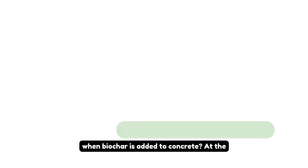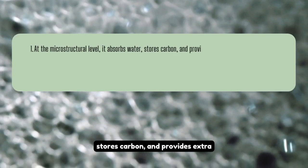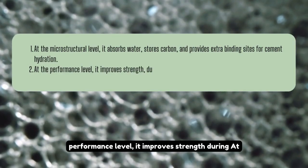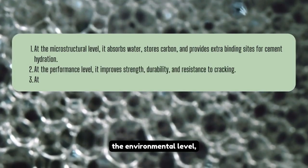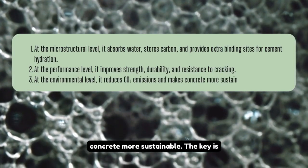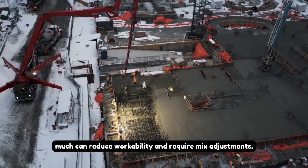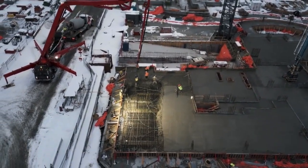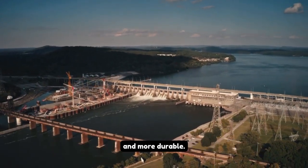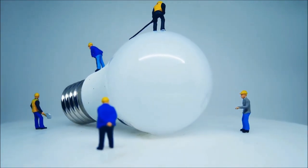So what's really happening when biochar is added to concrete? At the microstructural level, it absorbs water, stores carbon, and provides extra binding sites for cement hydration. At the performance level, it improves strength, durability, and resistance to cracking. At the environmental level, it reduces CO2 emissions and makes concrete more sustainable. The key is getting the right balance — too little biochar won't have much effect, and too much can reduce workability and require mix adjustments. But when used correctly, biochar has huge potential to make the construction industry greener and more durable.